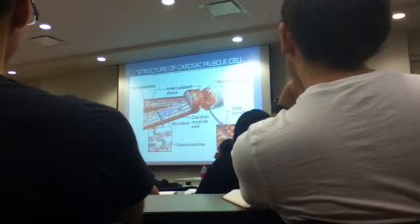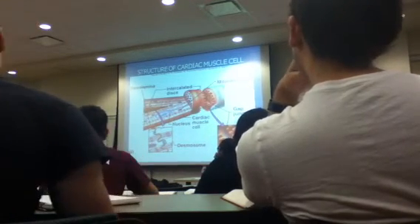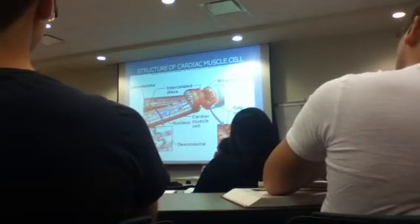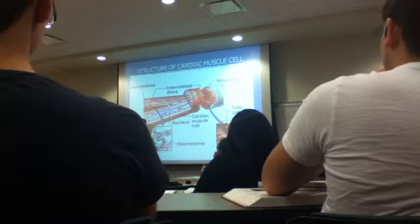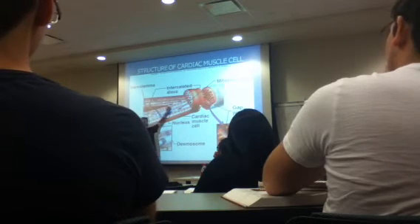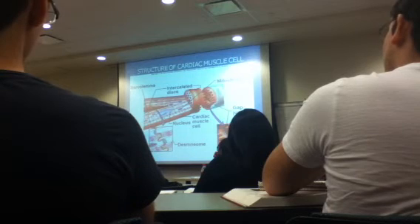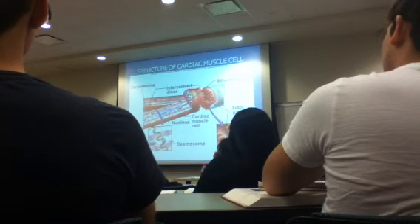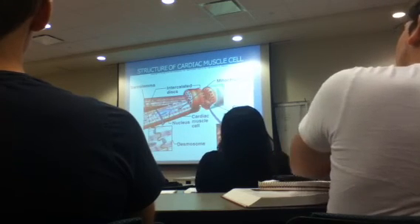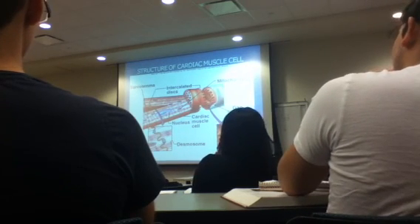I'm starting to appreciate how remarkable that is. How, for 100 years, does something do that? Can you imagine taking your bicep and contracting it as hard as you can 80 times a minute? It would fall apart. The heart can do it because of these intercalated discs. They have holes in them — we need the correct terminology for those.